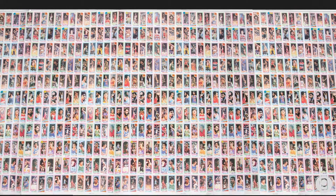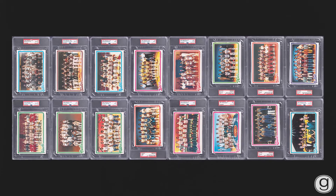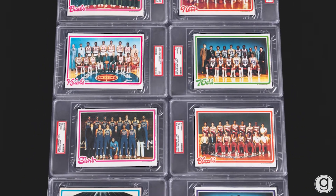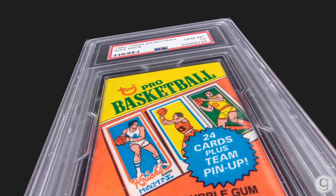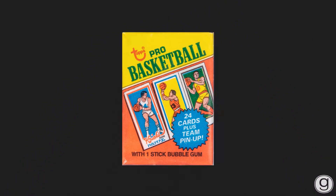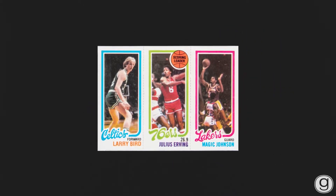That stands alone as the all-time finest set. Also with the set is an original uncut sheet. He also has the set of 16 team insert cards that were issued as part of the set. Additionally, there is a PSA 10 unopened pack from the 1980 Topps — so inside this pack could be another Magic Johnson, Larry Bird rookie card.